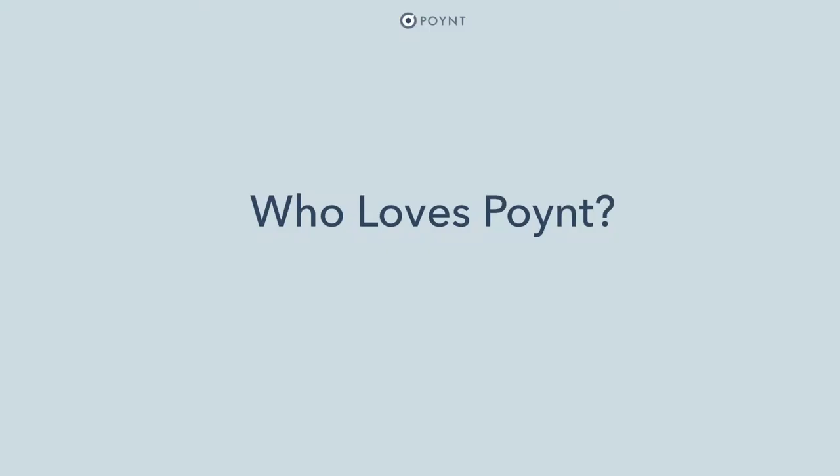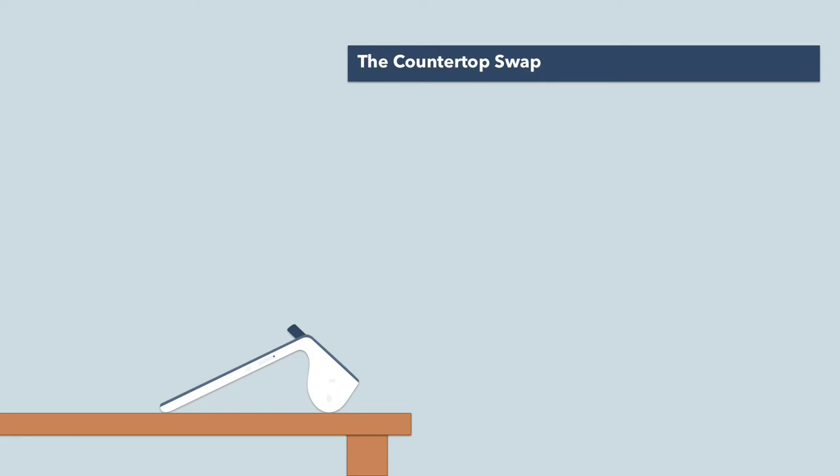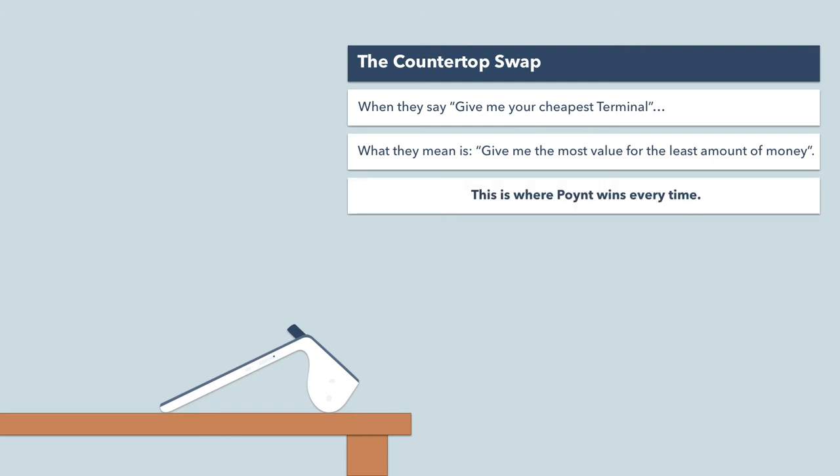When selling legacy terminals, we traditionally approach merchants with the question, where do you plan on transacting? If they're planning on transacting on the countertop, why not offer them an option that covers that need and beyond? Merchants anticipating the hard sell might object, give me your cheapest terminal. But when they say that, what they really mean is, give me the most value for the least amount of money. That's where Point wins every time.